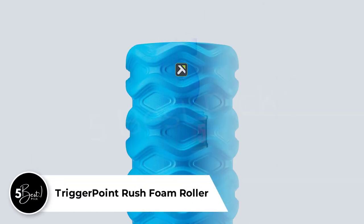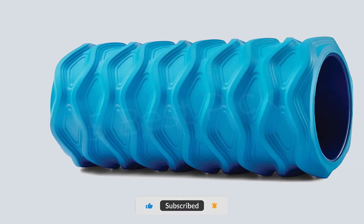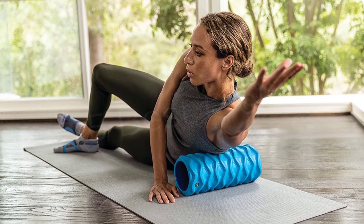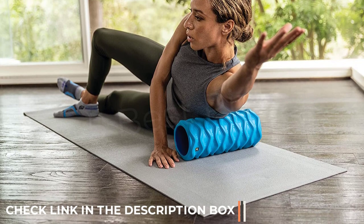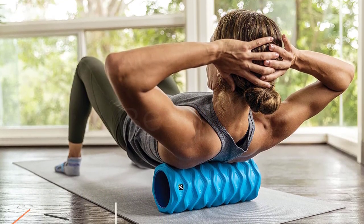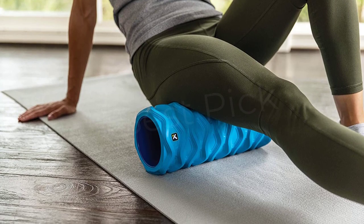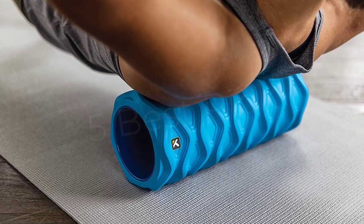Number 5: Trigger Point Rush Foam Roller. For more in-depth targeted treatment on muscles, including the glutes, hamstrings, and calves, we recommend the textured Trigger Point Rush Roller. At just 13 inches, the Rush is less adaptable for stretching larger muscle groups like the upper back. But as a supplement to a longer smooth roller, or as a portable option, its diamond-shaped ridge pattern handles knots with a level of control and intensity that we found difficult to achieve with other highly textured rollers. The Rush is firmer than its sibling, the Trigger Point Grid 2.0, making it a good choice if you're starting out or looking to increase intensity.